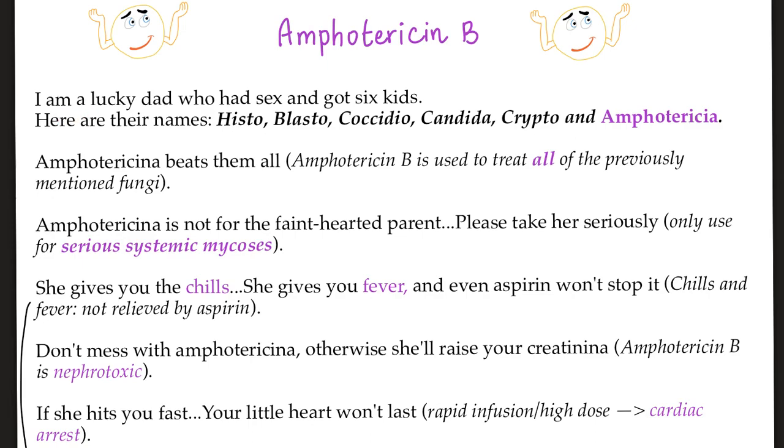Here's the joke: I'm a lucky dad who had six kids. Here are the names — Histo, Blasto, Coccidioides, Candida, Crypto, and the beautiful Amphotericina. Amphotericin beats them all, because Amphotericin B is used to treat all of the previously mentioned fungi. Amphotericin is not for the faint-hearted — please take her seriously. Only use Amphotericin B for serious systemic mycoses.